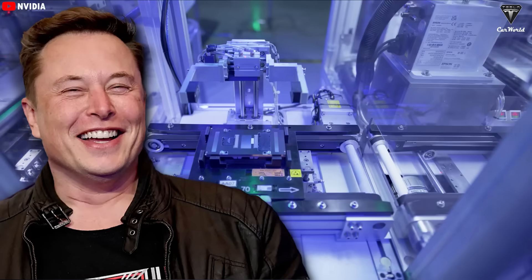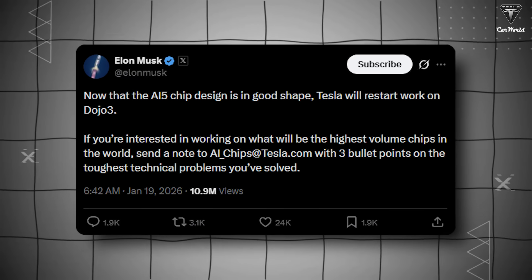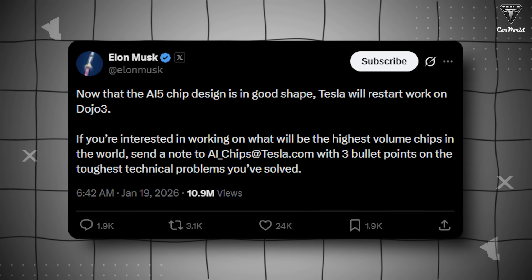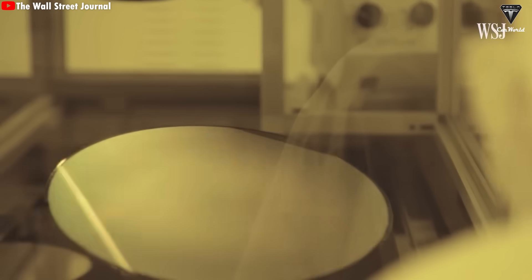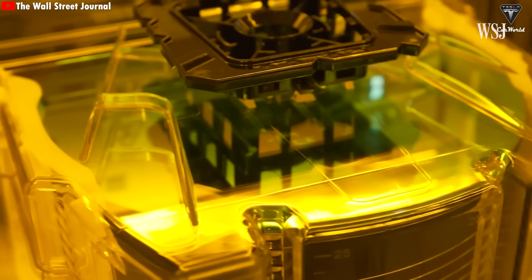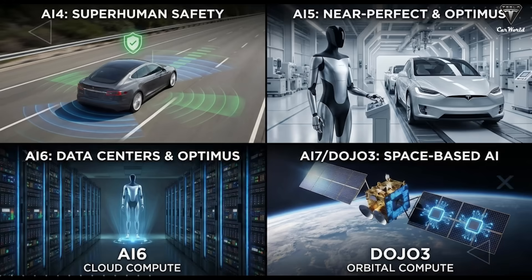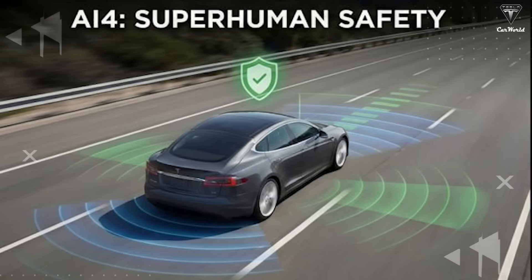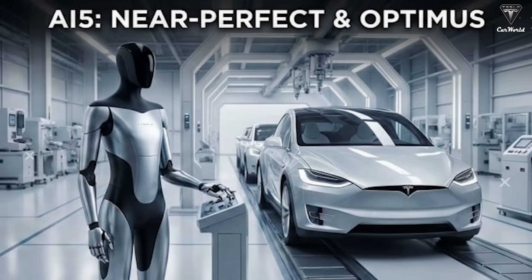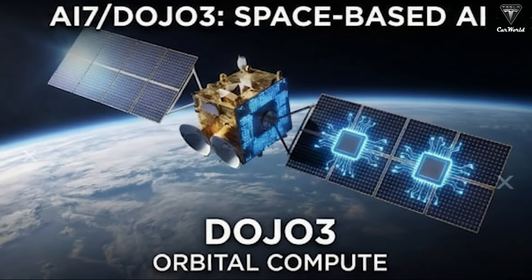Elon Musk sent shockwaves through the tech world when he announced that Tesla's AI-5 chip design is almost complete. On X, the Tesla CEO stated that once the AI-5 chip design is in good shape, Tesla will restart work on Dojo 3. But this is only the beginning. Musk also revealed that AI-6 has already entered early development, while laying out a long-term roadmap stretching all the way to AI-7, AI-8, and AI-9. Musk confirmed: AI-4 will achieve self-driving safety levels very far above human; AI-5 will make cars almost perfect and greatly enhance Optimus; AI-6 will be for Optimus and data centers; and AI-7 with Dojo 3 will be space-based AI compute.